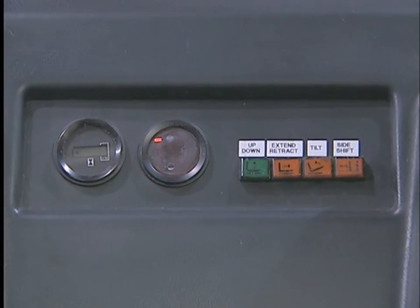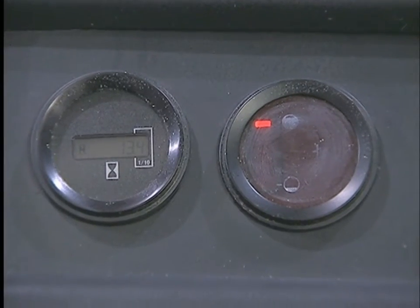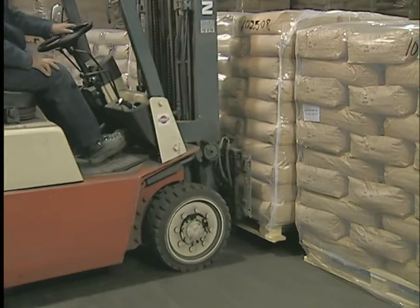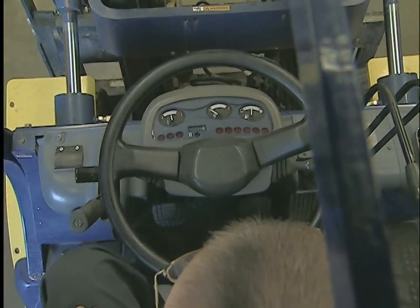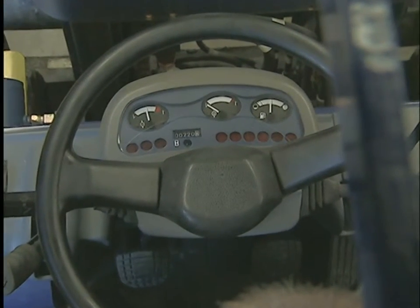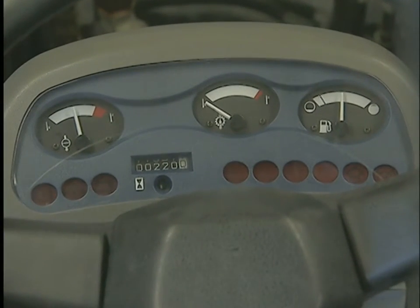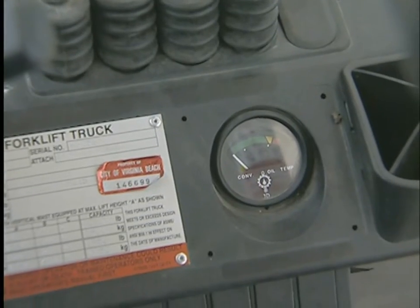Electric trucks powered by batteries typically have an hour meter and a battery discharge indicator, which tell hours of operation and battery condition. Internal combustion trucks — whether powered by propane, diesel, or gasoline — usually have an hour meter, an ammeter or indicator light, a fuel gauge, an engine temperature indicator, and an engine oil pressure indicator. You must learn every control and instrument on the type of truck you will be operating, so you'll be ready for your hands-on practice.